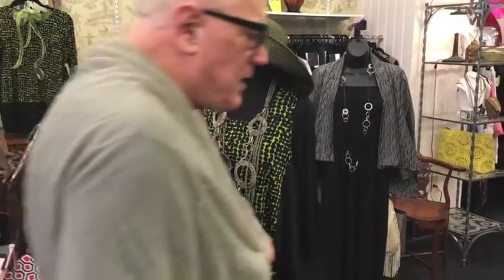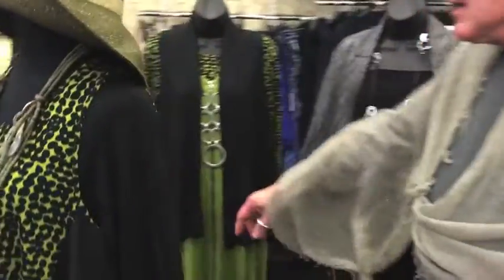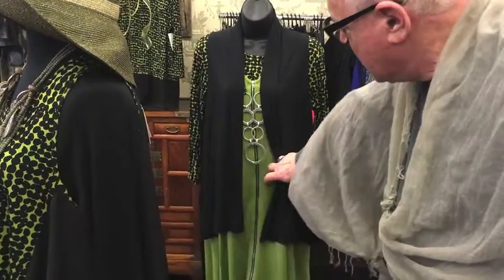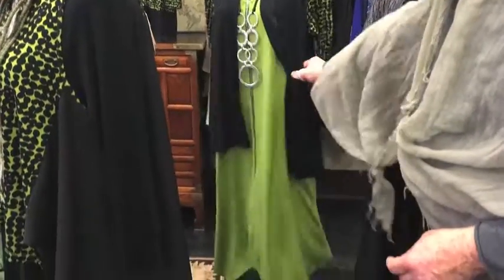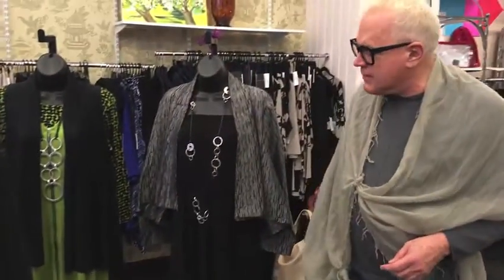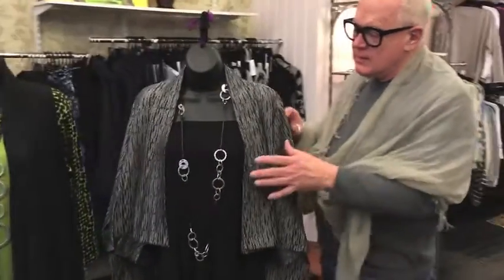This is really fun. It's the same green top with a vest and a long jacket that is sleeveless. So you can put together three or four pieces and create an entirely different outfit. This is really great.